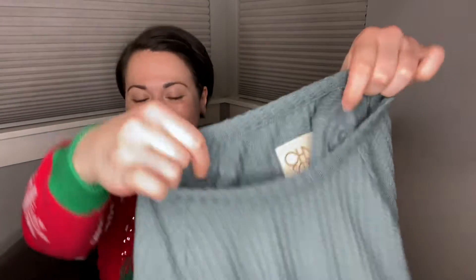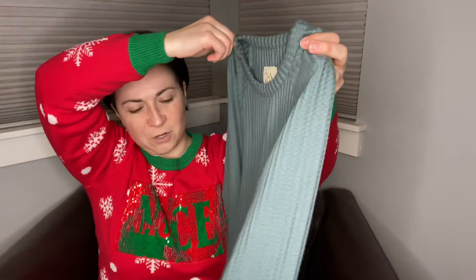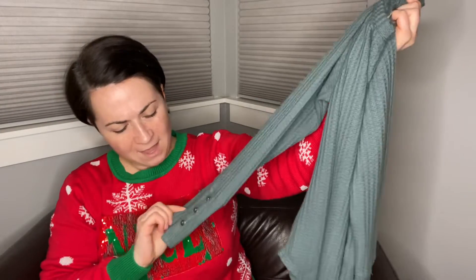I waffled — and there's a pun here — I waffled on whether I should buy this waffle knit Chaser long sleeve shirt. Just because I know that Chaser was sold at Costco like a season or two ago, but I just really liked the color of this, so I went ahead and bought it.